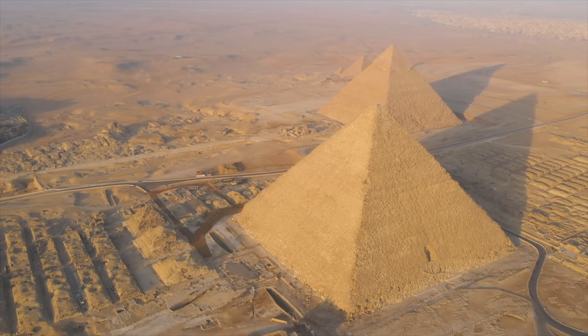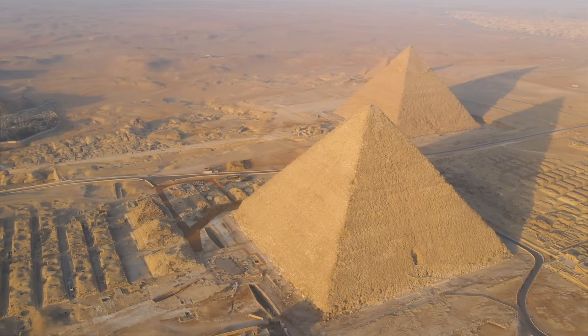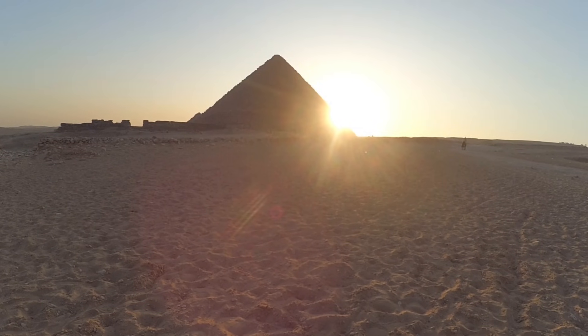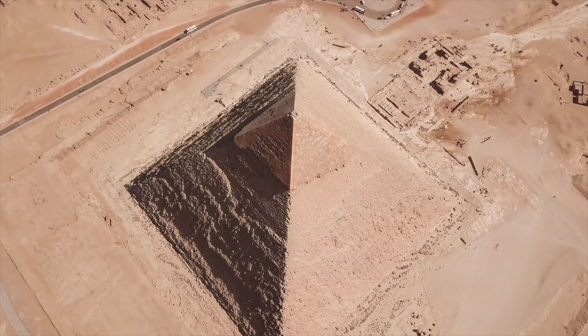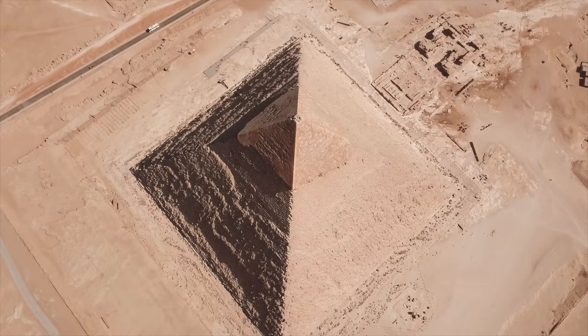And the oldest riddle at Giza is not what the Sphinx represents, but how long it has been watching. The erosion patterns on the Sphinx force us to ask: what if Egypt's timeline is longer than we've been willing to accept? And if that's true, then the Great Pyramid may still be guarding parts of that forgotten past — beneath its stone core lies a sealed shaft no one has reached yet, and that's where the next investigation begins.